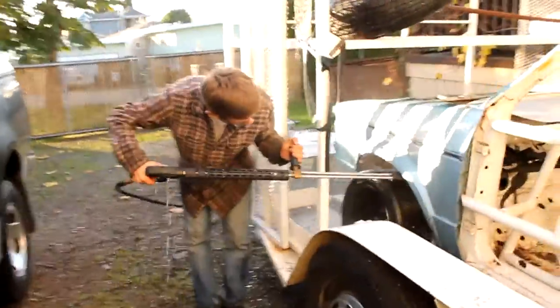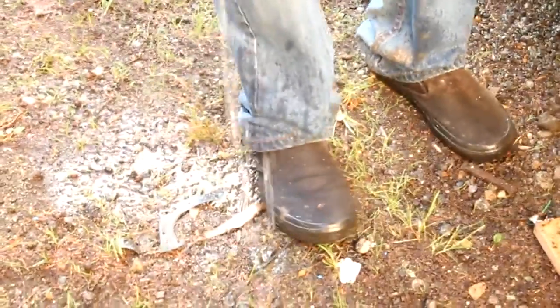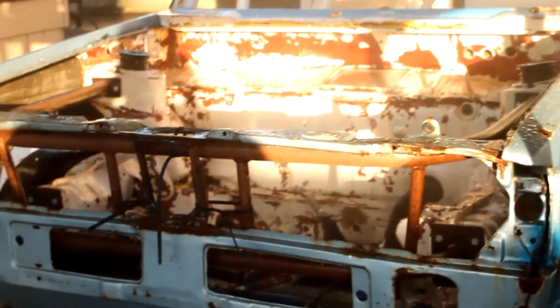So guys, this is Jared from Fresh Garage, and right now, as you can see, I'm soaked because we've been pressure washing this car for probably 20 minutes. I'll show you the car. There it is. There's Ryan's turn — he's supposed to go, he's just getting soaked.